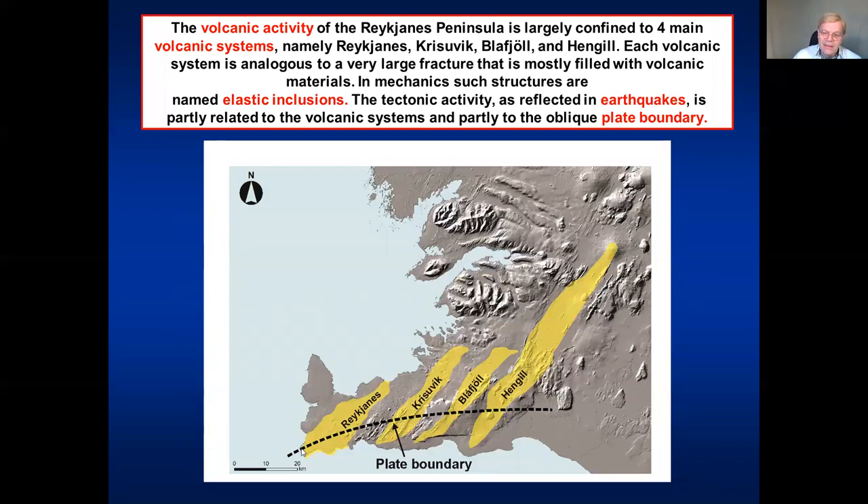In addition, along the Reykjanes Peninsula there is a plate boundary — an oblique plate boundary — trending roughly close to east-west, slightly east-northeast, in this area. So it's a plate boundary where we have regular earthquakes. The volcanism is in the volcanic systems, and the earthquakes are primarily along the plate boundary. But of course, when there's volcanism we also have earthquakes, and when a dike — a magma-filled fracture — is propagating to the surface, it breaks the rock and causes earthquakes.